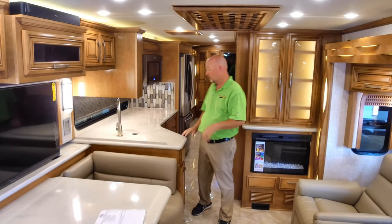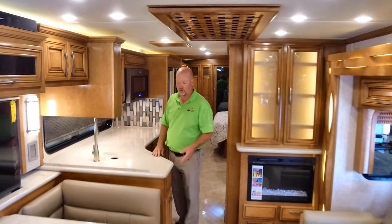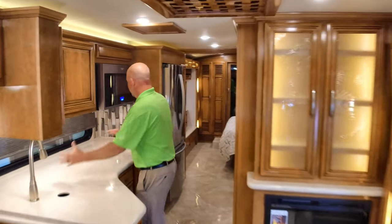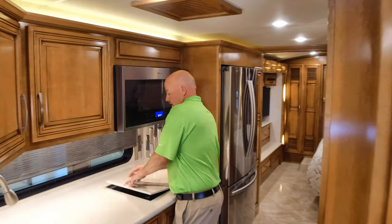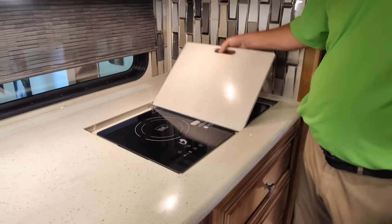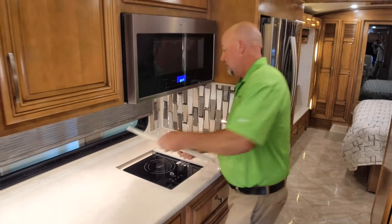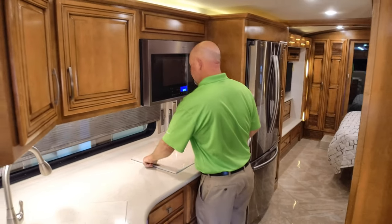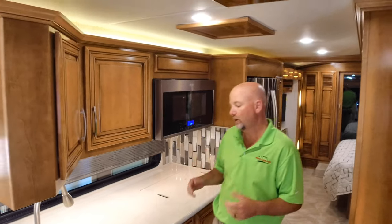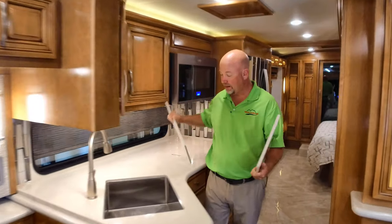All the Corian you see throughout is cut and polished right there at Newmar, so it's perfection everywhere you look. As we get into the kitchen, we've got a pretty nice workspace with an undermount stove — this is an electric induction cooktop. You can take it outside if you want. It's nice to have an induction cooktop so you don't have to deal with propane. This coach doesn't have any propane on it whatsoever. Then we have one single big sink.